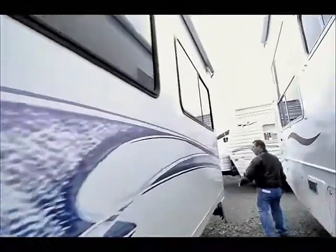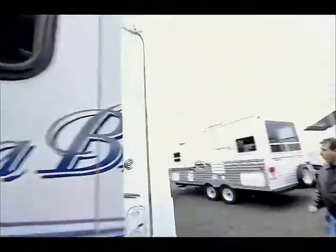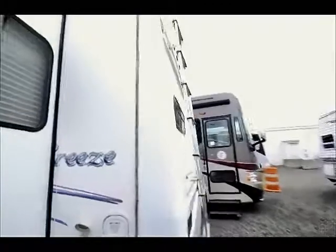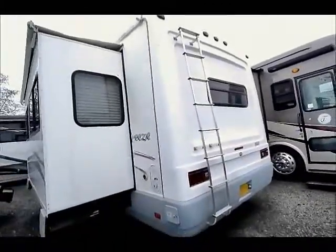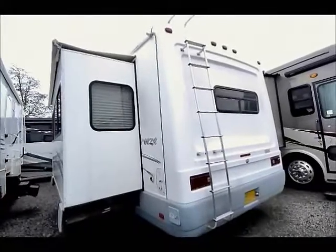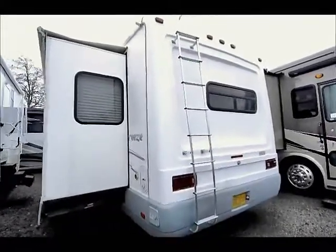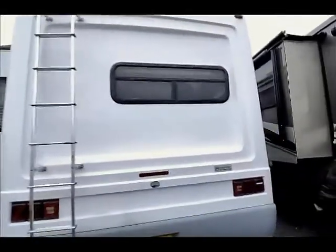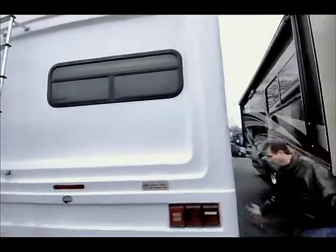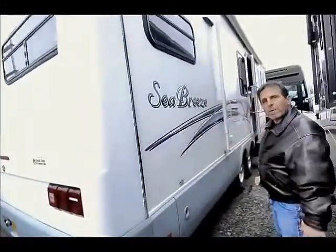Seabreeze was built by National RV in Southern California. Really a well made, nice fifth wheel. Radius type of roof on it, again a fiberglass cap on the rear. Looks all in good shape. They've added a hitch for carrying bicycles and other things back here. Spare tire is hung up underneath — accessible from here, drops down like a pickup spare tire would.